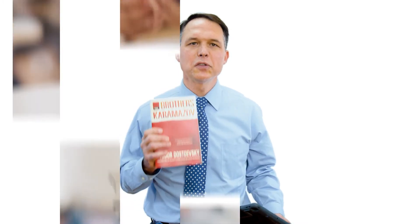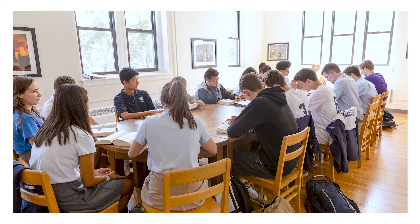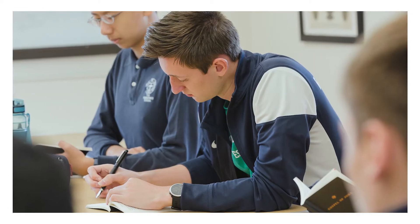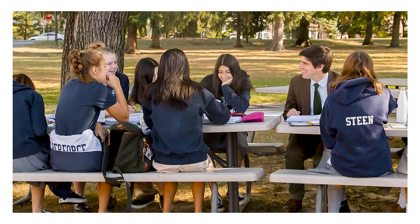So we find that using actual physical books, underlining them, looking at each other as we discuss them around the table, promotes students becoming the agents of their own learning and cultivates more interaction between students and with the instructor.